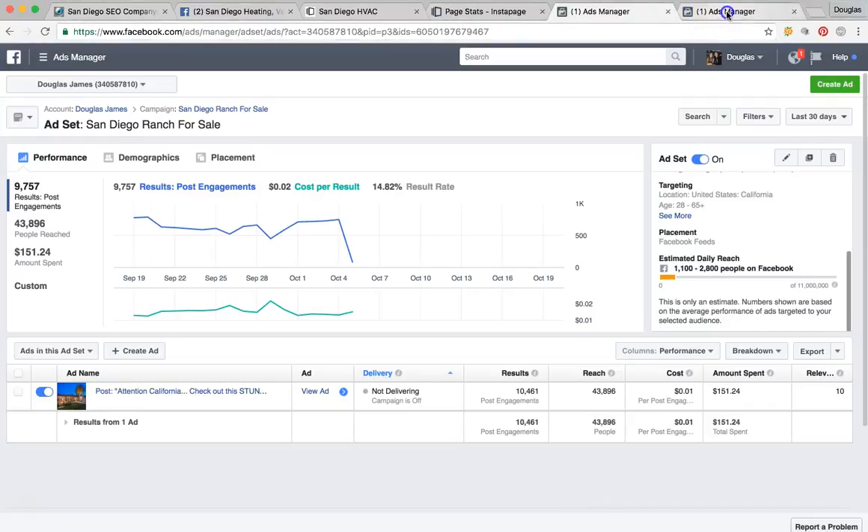Here's another ad we ran: we reached 39,000 people, had 12,000 engagements — that's over 30% — only paid two cents per engagement on this one, and again a perfect relevance score of 10.